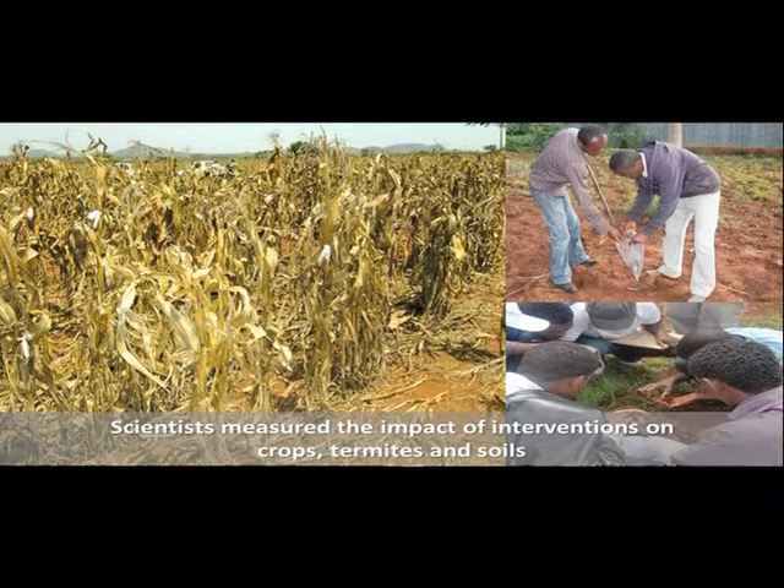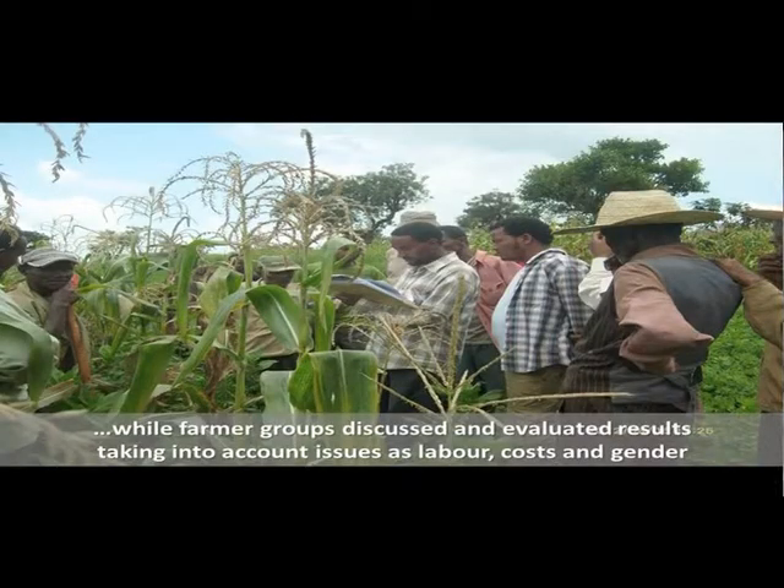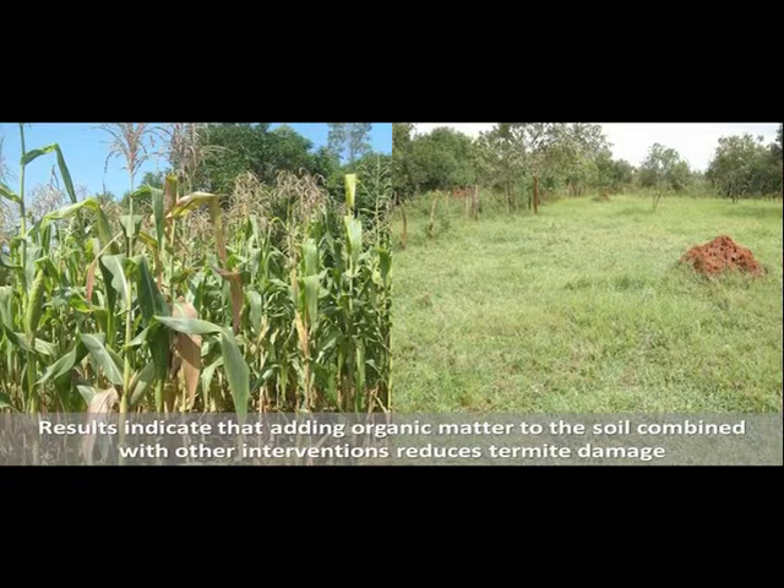Scientists measure the impact of interventions on crops, termites, and soils. While farmer groups discussed and evaluated results, taking into account issues such as labor, costs, and gender.